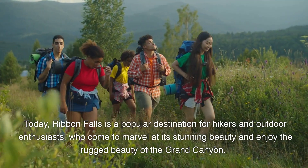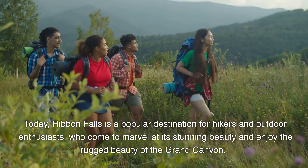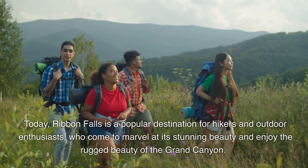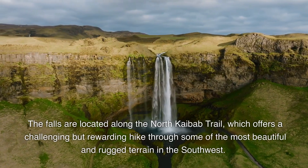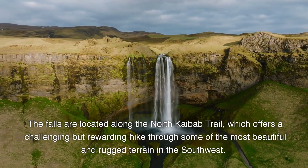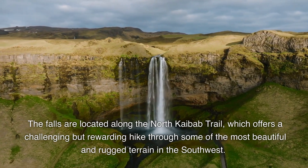Today, Ribbon Falls is a popular destination for hikers and outdoor enthusiasts, who come to marvel at its stunning beauty and enjoy the rugged beauty of the Grand Canyon. The falls are located along the North Kaibab Trail, which offers a challenging but rewarding hike through some of the most beautiful and rugged terrain in the southwest.